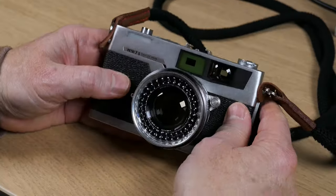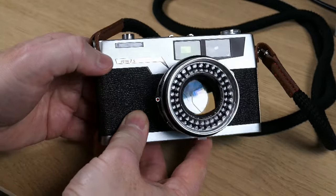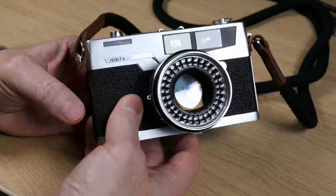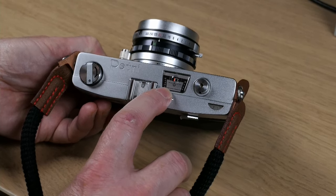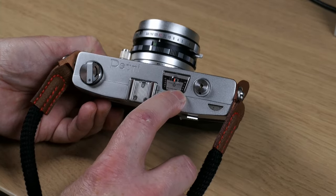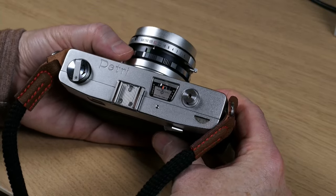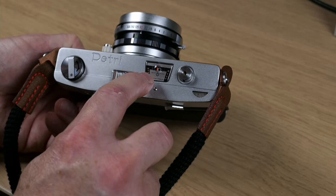Working around the lens barrel, there is a self-timer actuated with a lever. There is a flash synchronization selection lever — currently set to M-sync — which can also do X-sync for electronic flash and F-class flash bulbs. On the other side is the focus lever, a very short throw and easy to use. One slightly unusual design feature is the focus indicator pointer is built into the Petri 7S label and is offset from the centerline of the lens. The 7S also has a meter readout on top — a simple match-needle type: underexposed on one side, overexposed on the other.